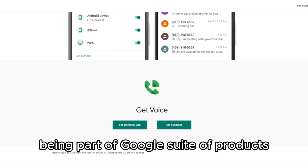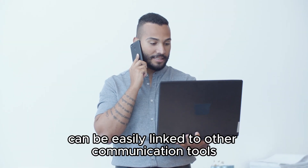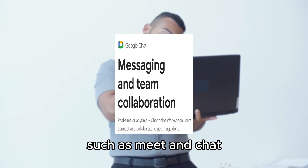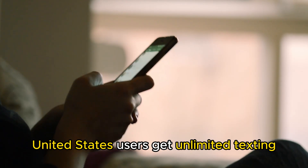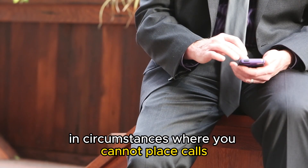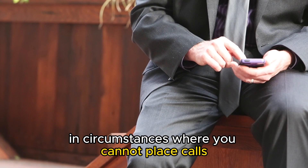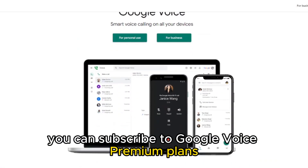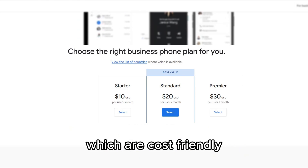Being part of Google's suite of products, Google Voice can be easily linked to other communication tools, such as Meet and Chat. United States users get unlimited texting, which may be handy in circumstances where you cannot place calls. If impressed with the free version, you can subscribe to Google Voice Premium Plans, which are cost-friendly.